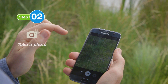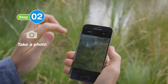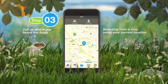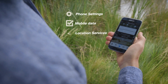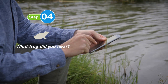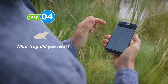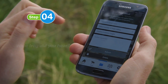The second step is to take a photo of the site to show others the habitat you recorded your frogs in. The third step is to tell us where you heard the frogs — you can do this by either selecting it from a map or using your current location. Don't forget you need mobile data and location services activated. The final step is to tell us what frogs you think you heard and enter the species and number. If you don't know what species you heard, no need to worry — our expert ecologists will verify for you. Now you're ready to submit your report.